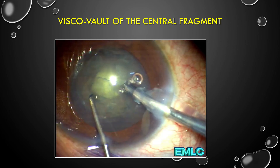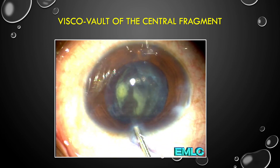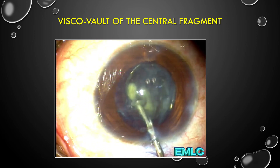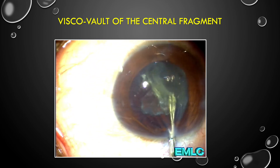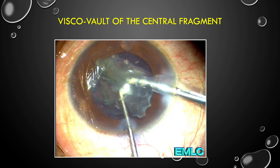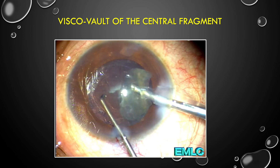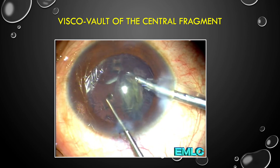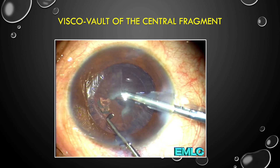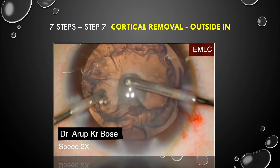Another very important and useful technique I use in almost all my cases is central vaulting of the central fragment. After central sculpting and creating a space, I inject dispersive viscoelastic between the central nuclear fragment and the posterior capsule, then carry out phacoemulsification. This is a very good technique that can save you from many difficult situations.